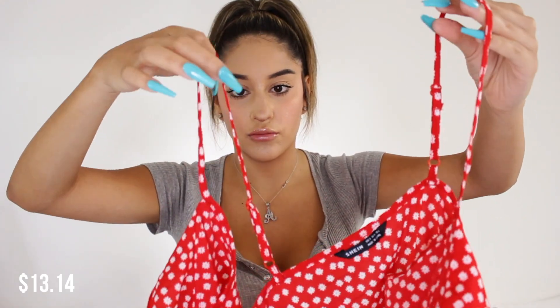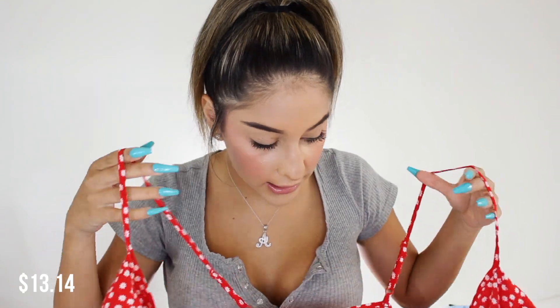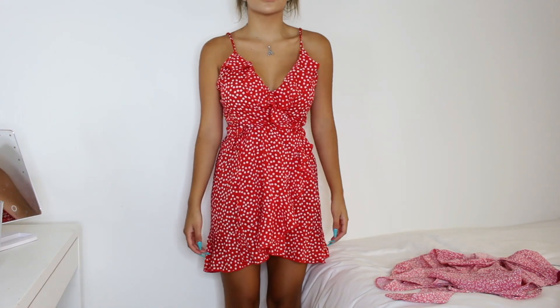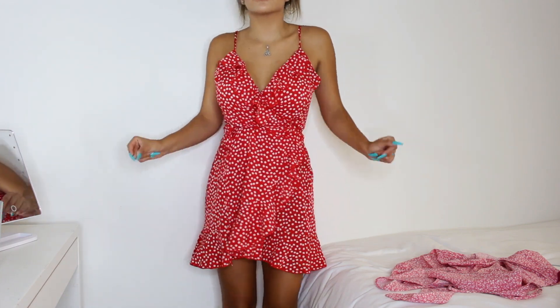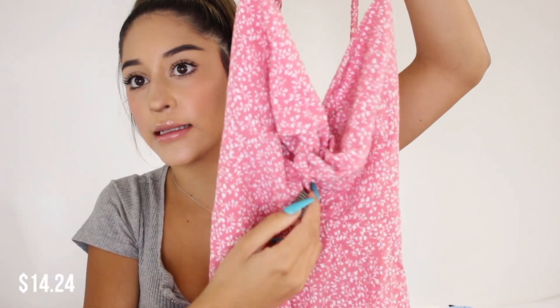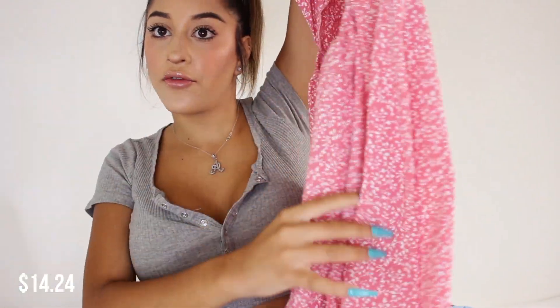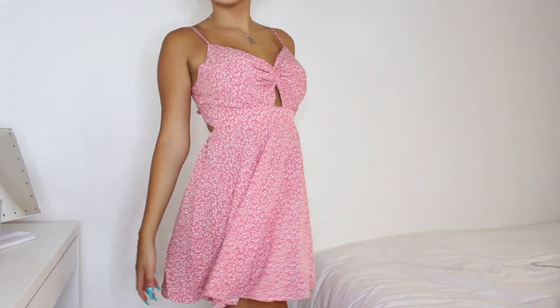The next dress I got is a bright red dress with little white flowers all over it — so cute. I got this in a size small. It opens in the front with a tie in the middle, and it's very flattering with the ruffles — it makes you look really snatched at the waist. Then there's a pink version which has a little tie knot in the middle, a small opening right under your chest, and it flows out from there with spaghetti straps.